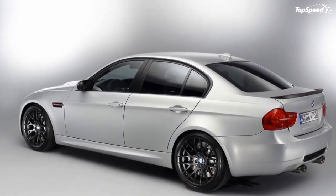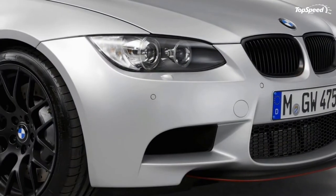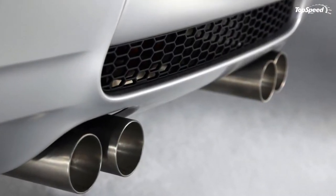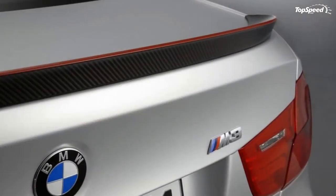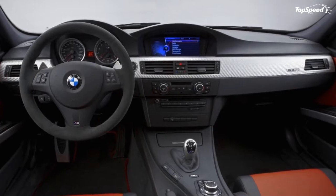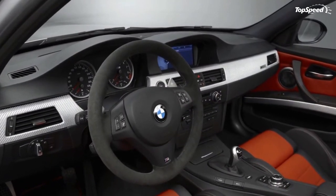The M3 CRT previews BMW's future models, like the i8, in which the entire body of the car as well as the passenger cell area is made of CFRP. What makes the CRT unique is that BMW has taken the leftover CFRP and reprocessed it with synthetic resin to create a bonnet that has the strength of a conventional steel hood at a quarter of its weight.